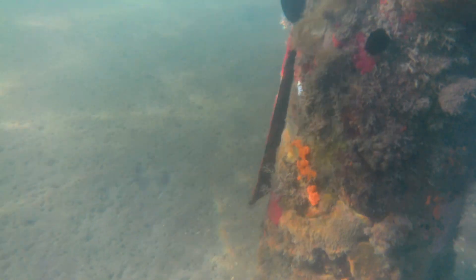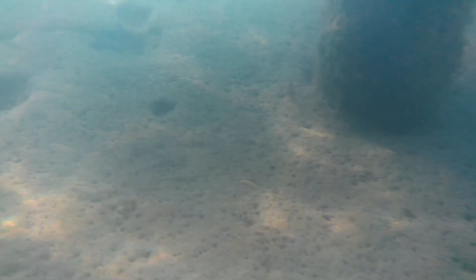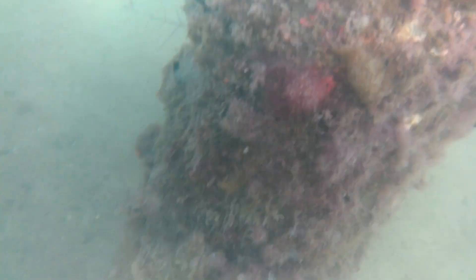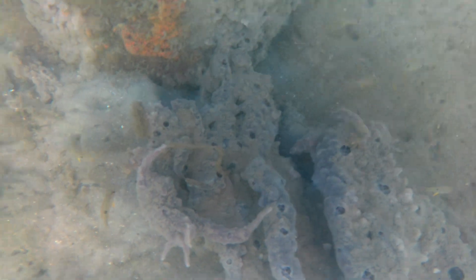Now we head over to explore under the bulkhead. We see all sorts of colorful plant and animal life — it looks very alien. These small fish have made a home out of this sponge, which is a living animal.